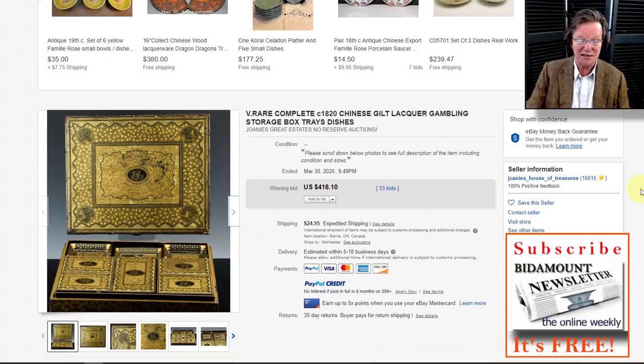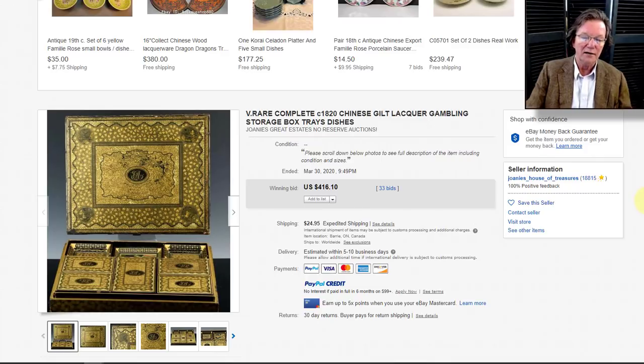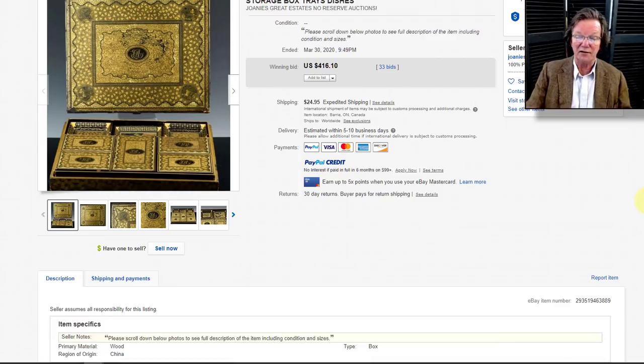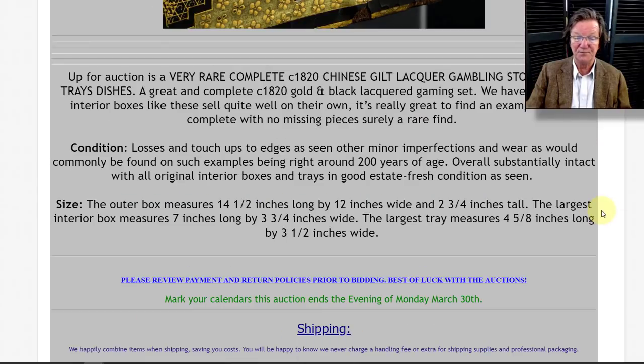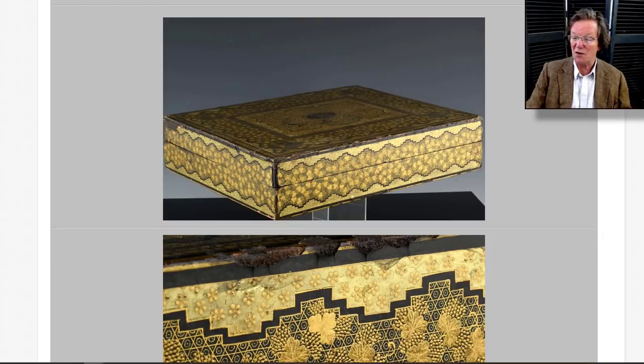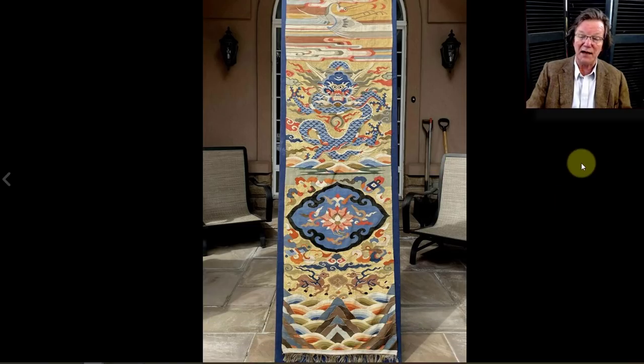If you're looking for an area to collect, Chinese export lacquer right now is a great place to look — it doesn't seem to get any interest from collectors in China at all. These were made solely for export to the EU, South America, Mexico, and the United States. Virtually none stayed in China, so there's no cultural interest there. This box was 14 by 12 inches — a nice-sized table box — and ended up selling very reasonably at $416.